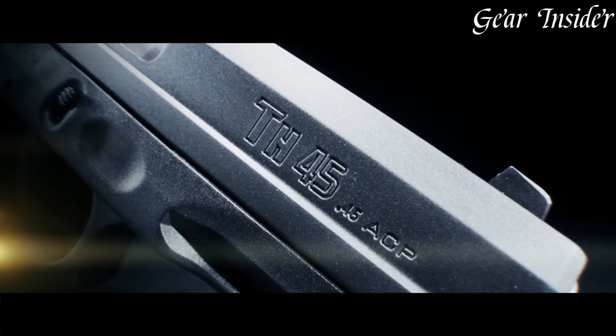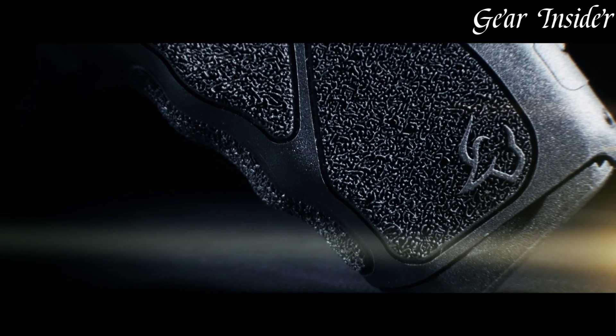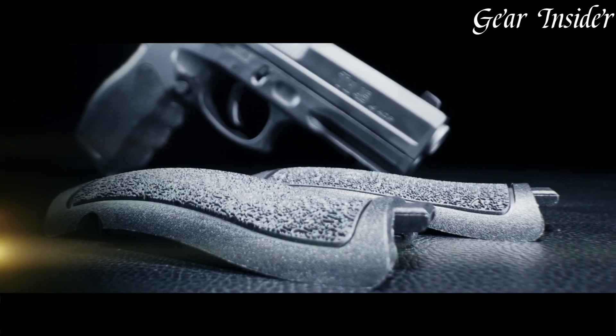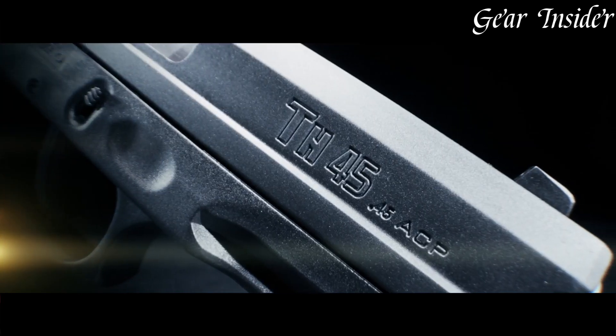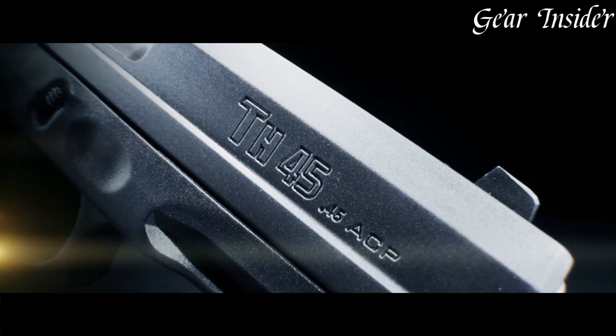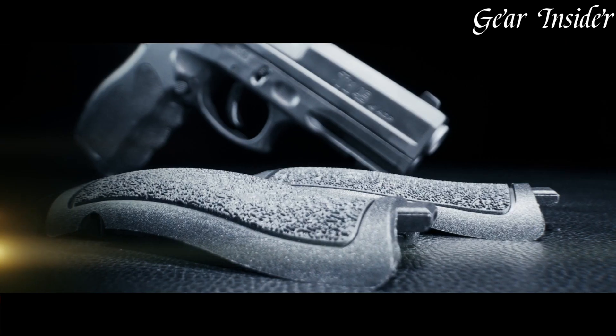The Novak 3-dot sights provide quick and precise target acquisition. The TH-45 features a smooth, crisp trigger pull, enhancing accuracy. The Taurus TH-45 stands as a testament to Taurus' dedication to providing a reliable and potent .45 ACP pistol.